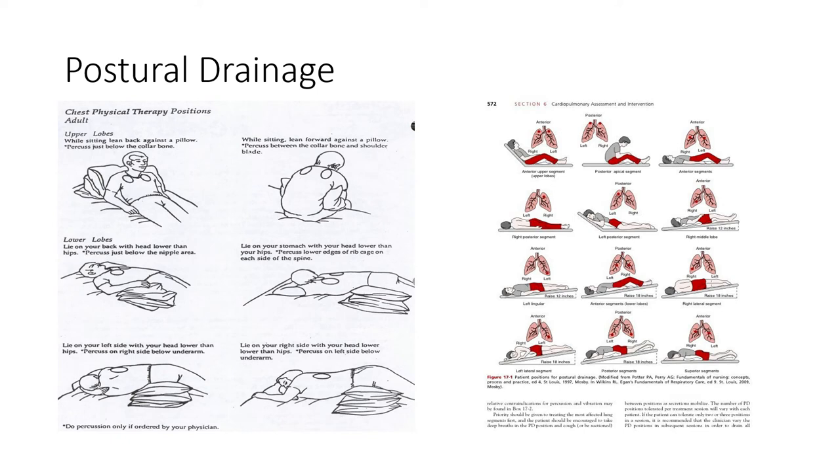Postural drainage can be done for a single segment or multiple segments. Patients should be held in those positions for 3 to 15 minutes, and we can modify them. There are different positions for each separate lung segment, but modifications can be made because some patients may not be able to tolerate head-down or sidelying. You can use a basic approach: head down or flat for posterior segments, head up on the back for anterior segments.